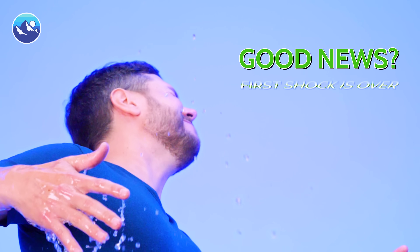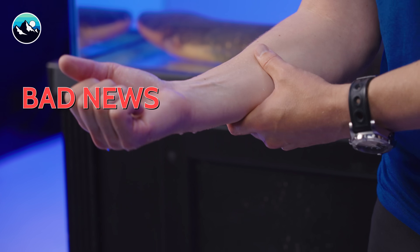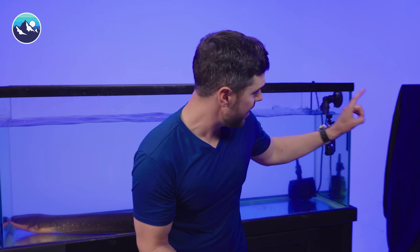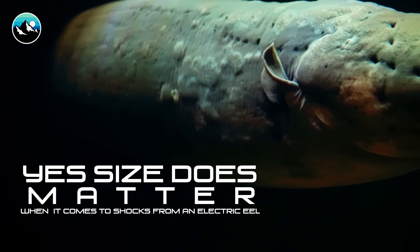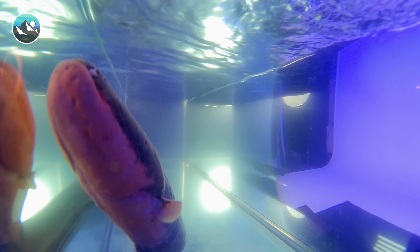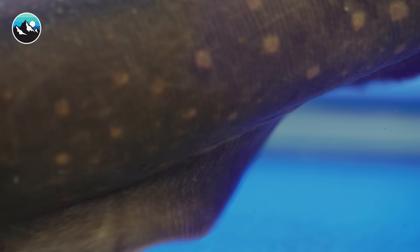The good news is my first shock with the electric eel is over. The bad news is that's not my last shock of the day — this is just the beginning. Underneath that tarp, we have an absolutely monstrous electric eel, one that will dwarf the size of this one. Size does matter when it comes to shocks and electric eels. But before we get to the ultimate shock, we need to understand a little bit more about what's going on inside the body of this animal that allows it to produce this tremendous amount of energy.